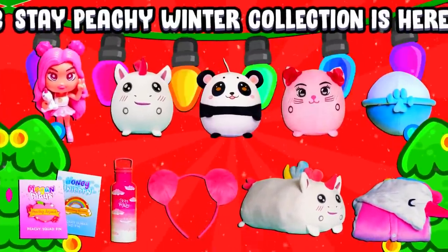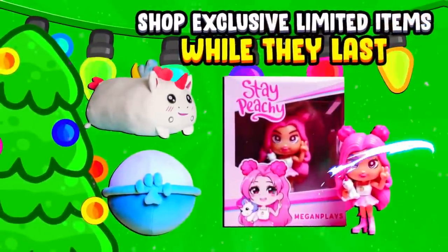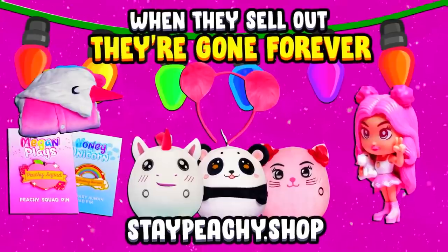The brand new Stay Peachy holiday merch is finally here and you want to go ahead and get your hands on it super fast because once it sells out it's gone forever. Head over to staypeachy.shop today.